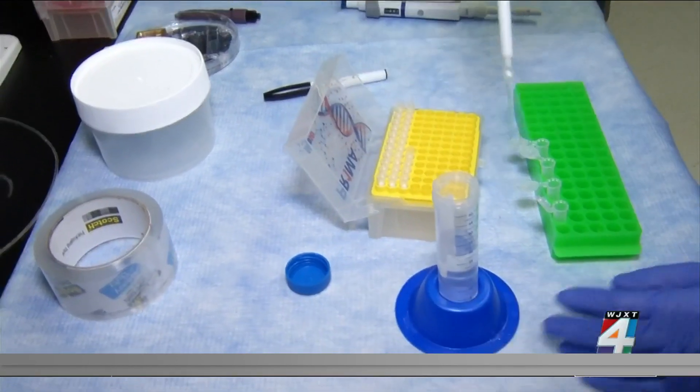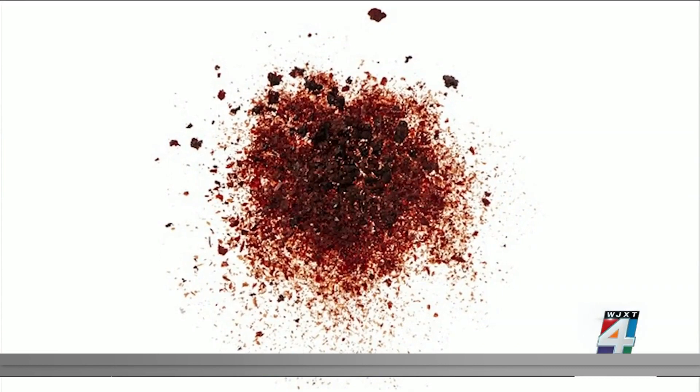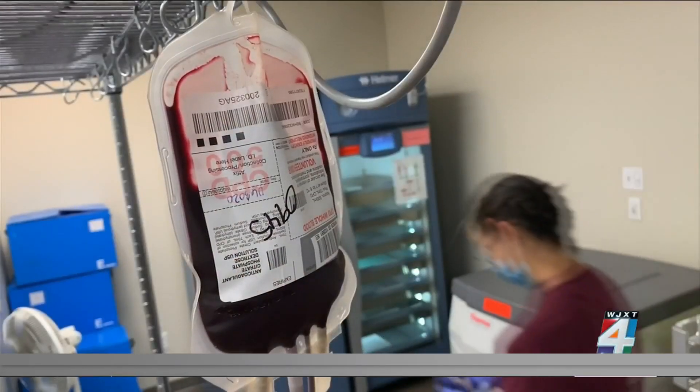Bioengineer Susan Shea is part of a nationwide team working to make synthetic blood a reality. It looks like a powder and has the same components as human blood. The product they are developing consists of a nanoparticle that is able to perform the function of a red blood cell, so it can deliver oxygen.